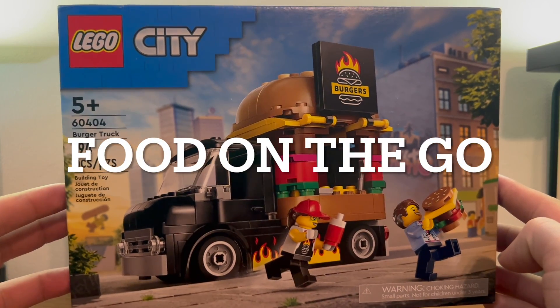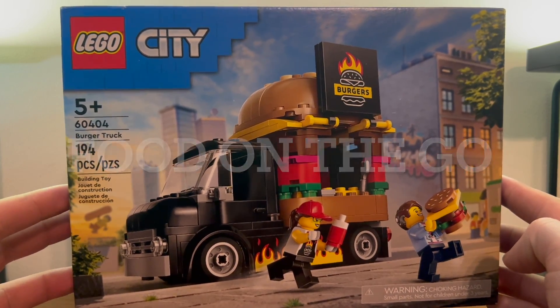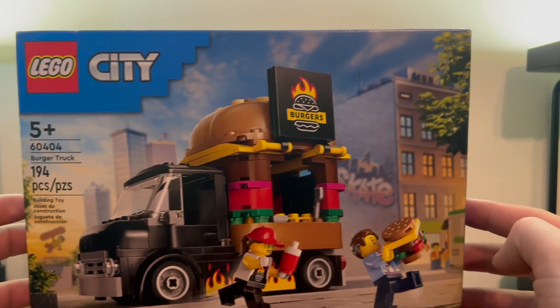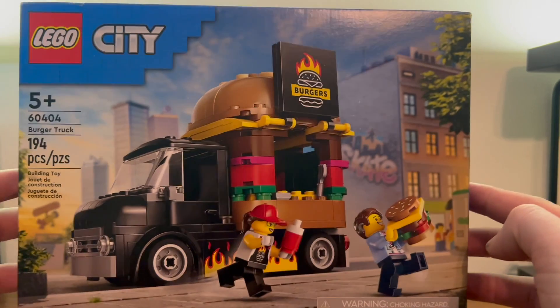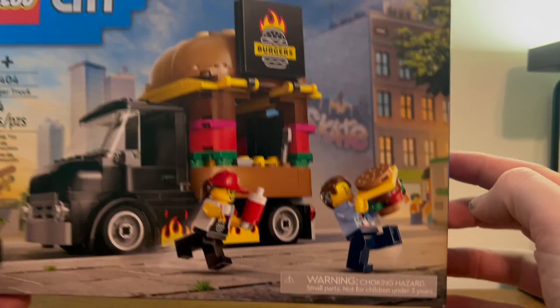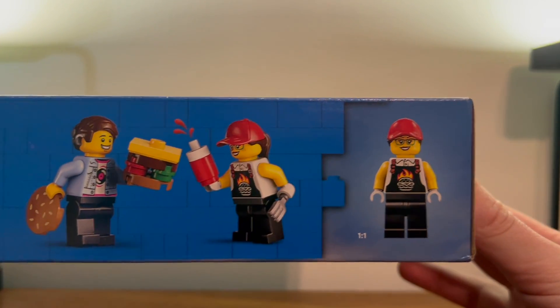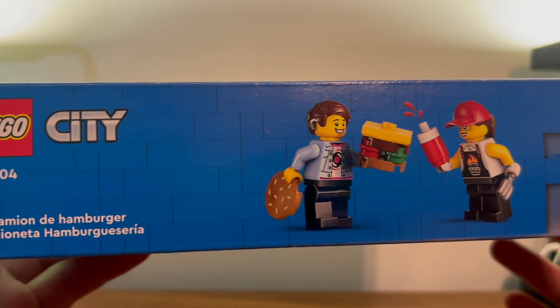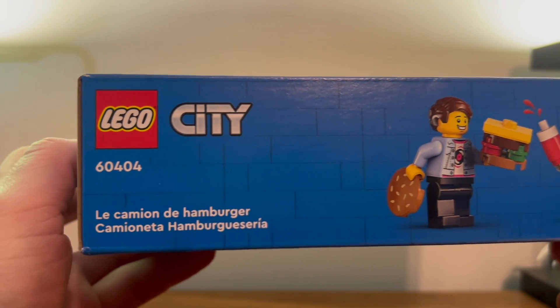Today we're going to look at set number 60404, the Burger Truck. Here we have our burger truck, very nicely placed in the city, with this lady chasing after this guy for some reason. There's a warning about the small parts. Here we have the top of the box with our burger truck owner and, I guess, ketchup delivery person.